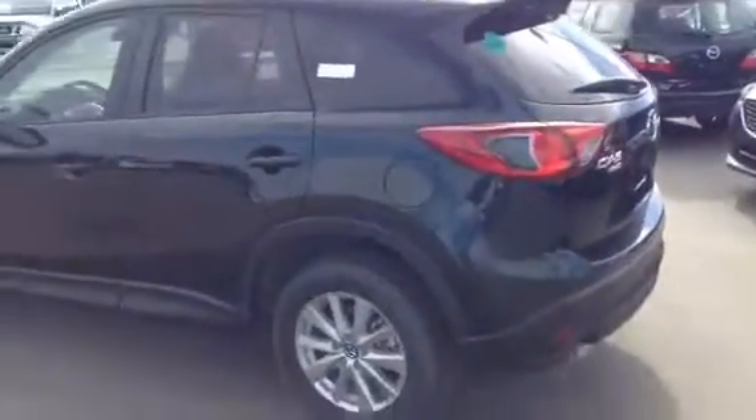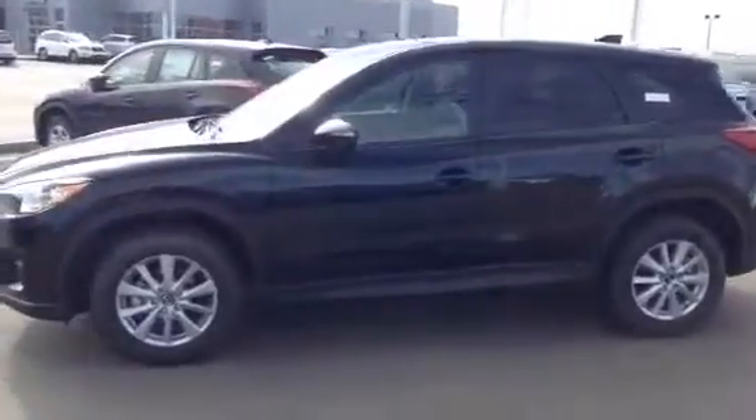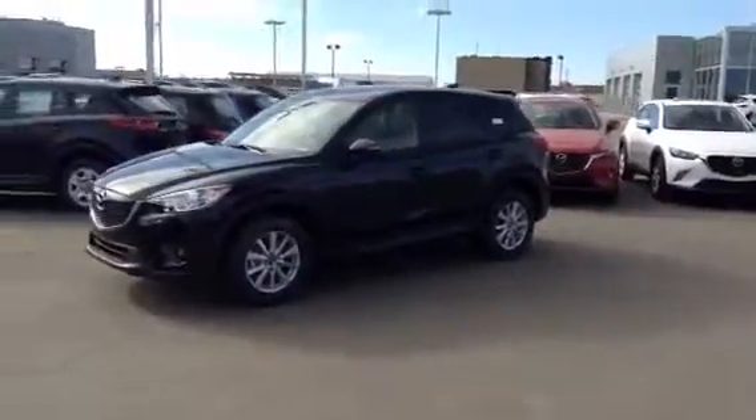So Amber, that's just one of the CX-5s we've got down here at the lot. It'd be great if you could make it down and take a couple for a test drive — see which one suits you best. Hope to hear from you soon. Thanks a lot, Amber.